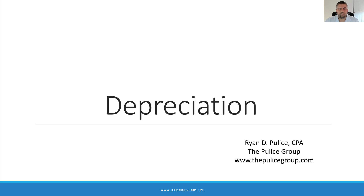What's up everybody, Ryan Pulis here from the Pulis Group with today's real estate tax tips. We're a tax and accounting firm specializing in tax planning for real estate investors and business owners. Today we're going to talk about depreciation — a deduction that can save you thousands of dollars in taxes.